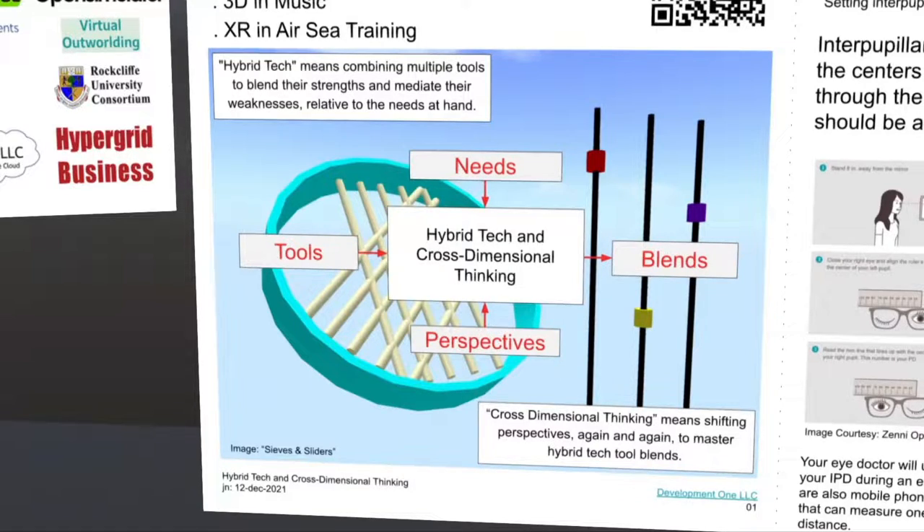The image on the background is a 3D symbolic model called sieves and sliders. On the right, the beads slide on rods like an abacus, adjusting the sluice bars on the left, so that some kind of optimal blend can come through. The image in the foreground is a 2D business process model. Tools, needs, and perspectives flow into a blender box in the middle, coming out at the right with some kind of optimal blend.